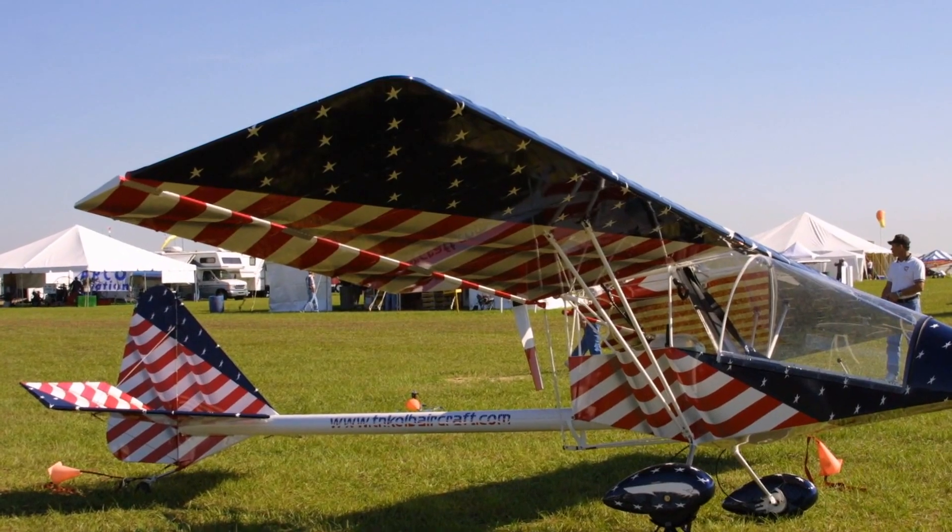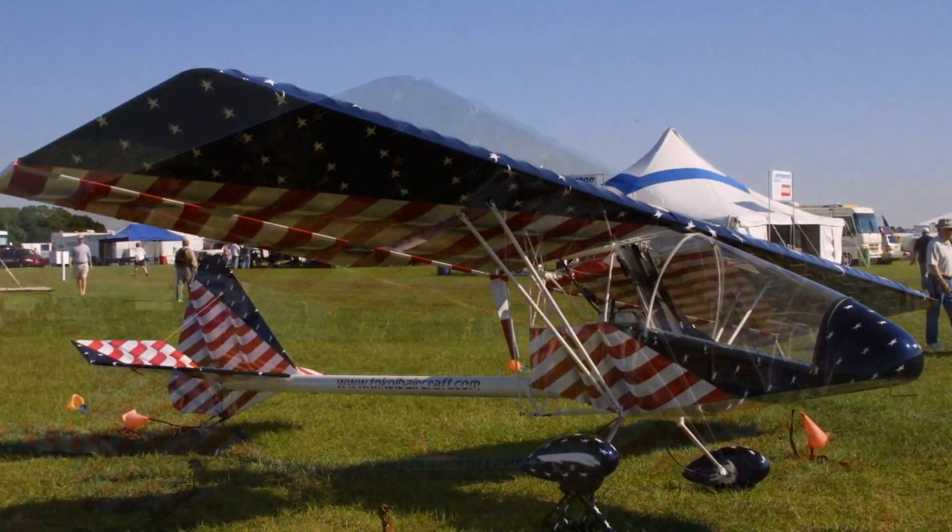That makes for an interesting comparison because I've long had comments about tail draggers. You did fly — and we're going to talk about the Quicksilver right next to us here, which is of course a tricycle gear and a very easy machine to operate. Tell me a little bit about how it was for you to go from a tricycle gear Quicksilver to the tail dragger Firefly.